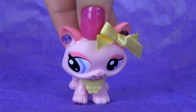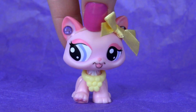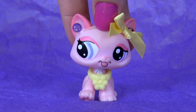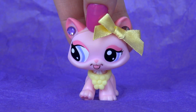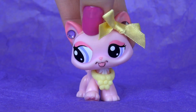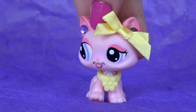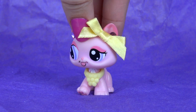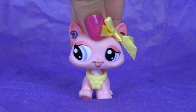Alright, so that was all the pets that I got recently, like the past week. I'm so thankful for them — they're so adorable and I can't wait to use them. Hopefully I'll use some of them in future videos, and at least they'll be a part of my collection, which I'm so happy about! Thank you so much for watching, and I hope you like these pets as much as I do. I'll talk to you soon — bye!